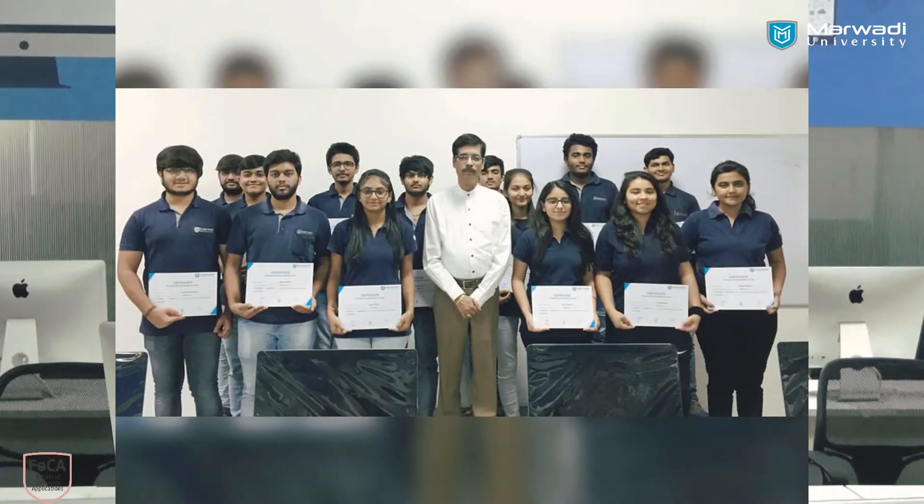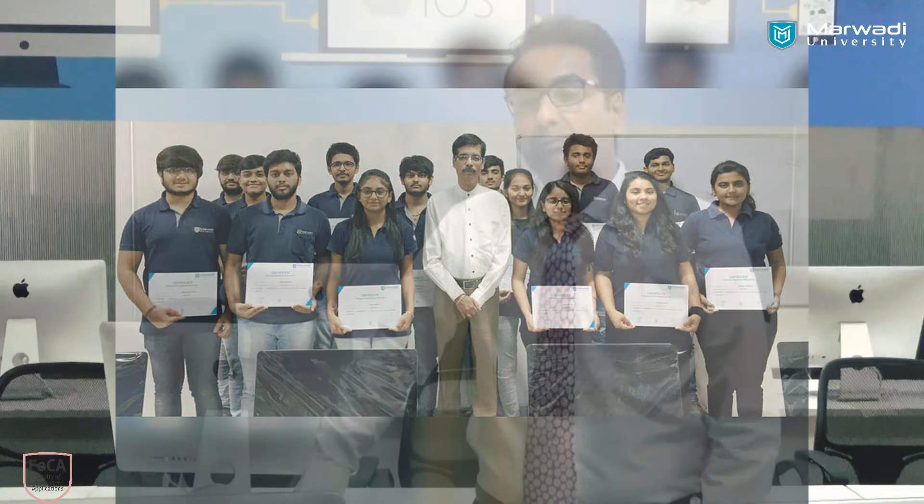The students of the faculty of computer applications as well as those who are from outside can also enroll into the courses related to iOS programming as well as applications. This is an added advantage where the students are competing with the industry standards and they get the know-how of what is actually happening outside.